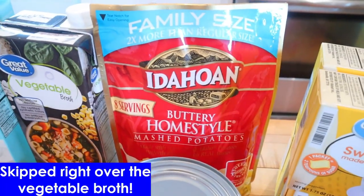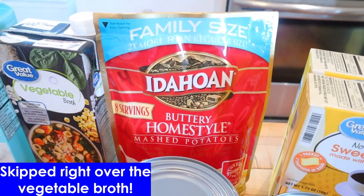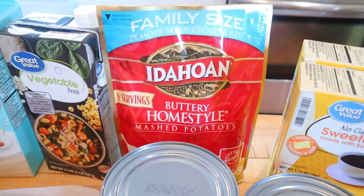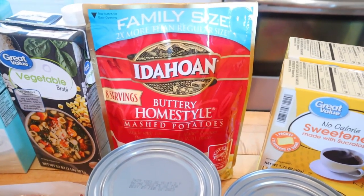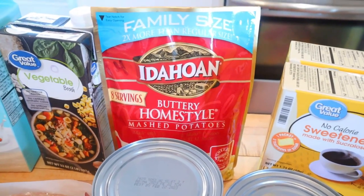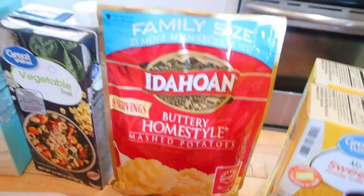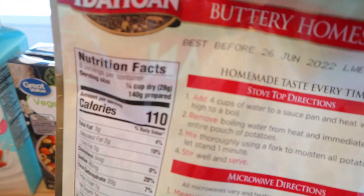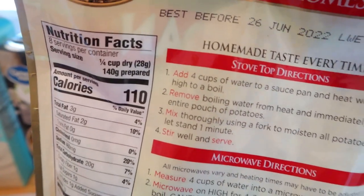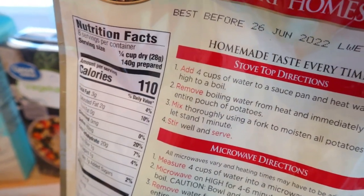I got some Idahoan buttery homestyle mashed potatoes. The only reason I got these was because this was one of the things that was free from the Thanksgiving Ibotta special and they were all out last time, so this was still sitting in my Ibotta app. Those are coming out to four points for a quarter cup, which the quarter cup is dry — it says 140 grams prepared. So usually what I do is after I make them, I just weigh out 140 grams.